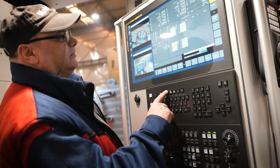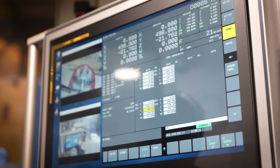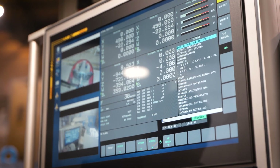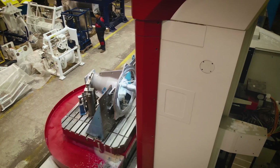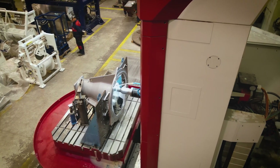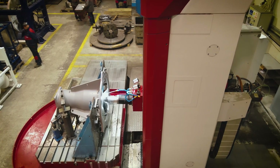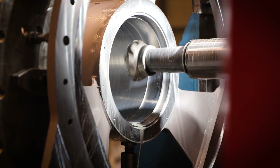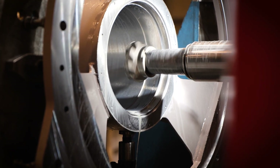We shared our investment news with our clients, and all of them were happy that we decided to improve our working conditions and machining production to meet their expectations. All our clients who come here — we show them the progress in machining having this type of machine, and they are very happy.